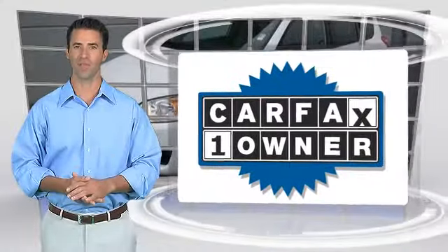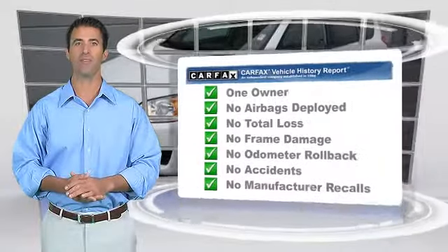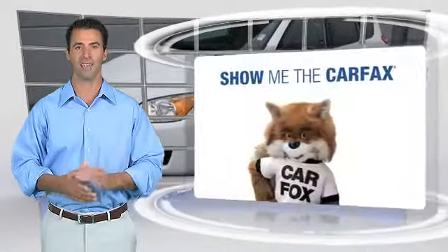This is a one-owner vehicle with the CARFAX Vehicle History Report. Be sure to find a complimentary copy of this report online, or contact the dealership.